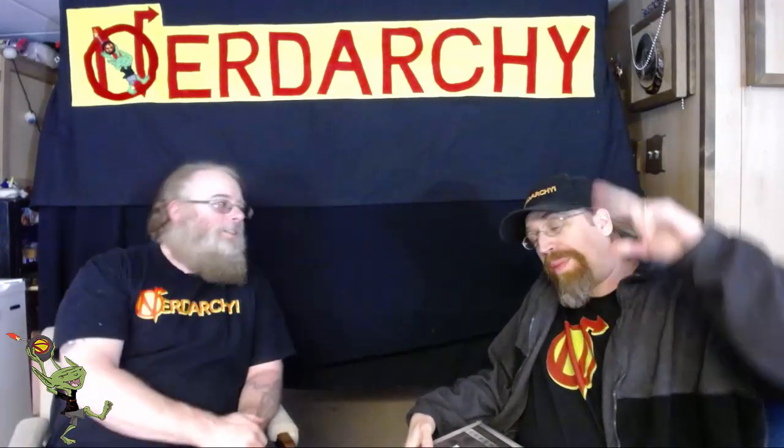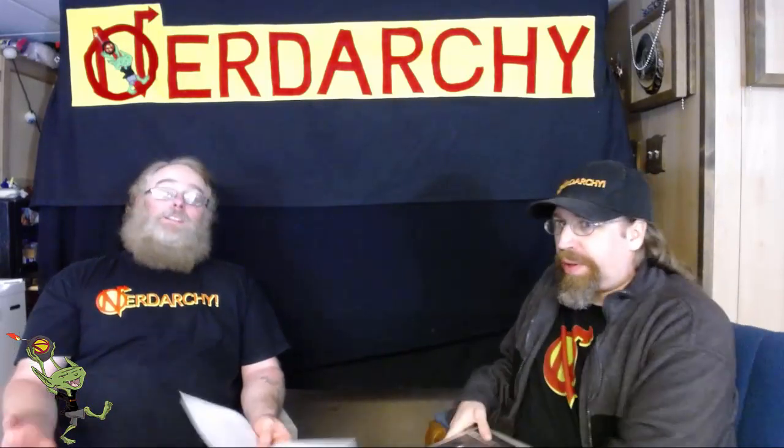Hey guys, Dave from Nerdarchy - for nerds by nerds - hanging out with this nerd. I'm Ted. Today we have our weekly wrap, nerdy news, and whatever we're calling it nowadays. What that is, is we go over all the cool stuff we did last week and put the links in the description below, or if we have other things going on, this is where we'll talk about it.